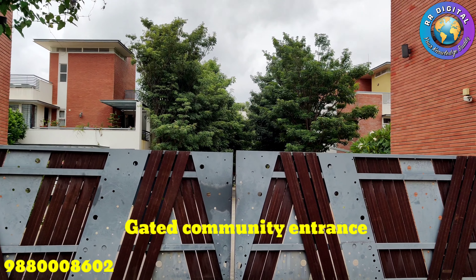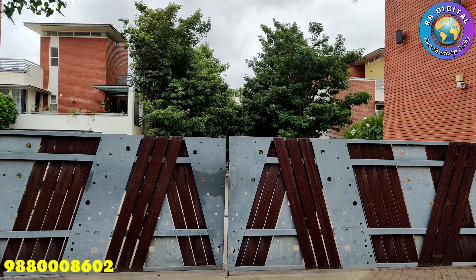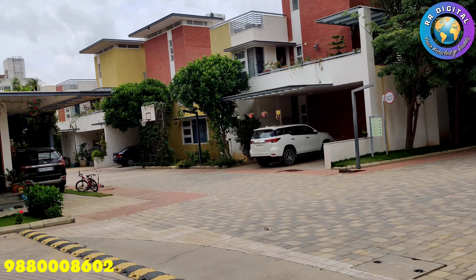Hello everyone, welcome to Aura Digital Real Estate. Today, we bring to you another beautiful 3BHK villa in Bangalore, Sajapara Main Road, Karmil Arm area.